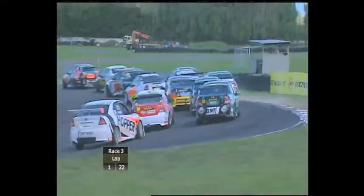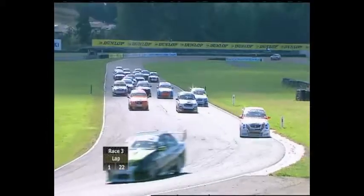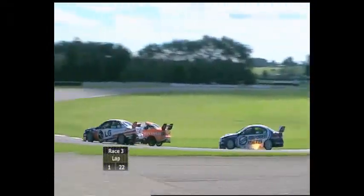Heart in the mouth type stuff — we've got through it, all right! On board with Kane Scott again, looking for the round victory. Angus Fogg a few rows up ahead of him though. Predictably, John McIntyre out to the early race lead.